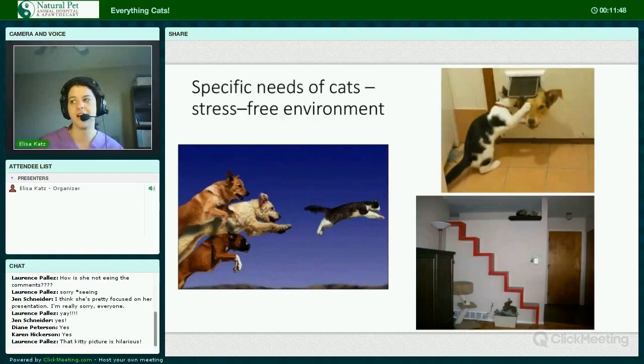Cats need a stress-free environment — they need to feel safe. So if you have a dog or other animal that harasses your cat, your cat needs a safe haven to get away from the harasser. On the other hand, like this video, your cat may harass your dog.